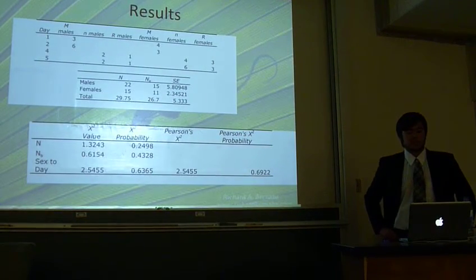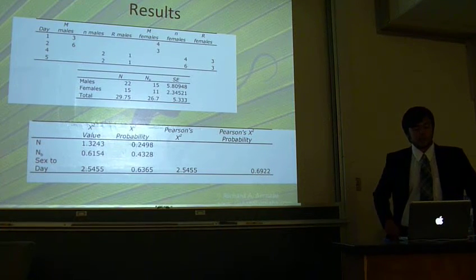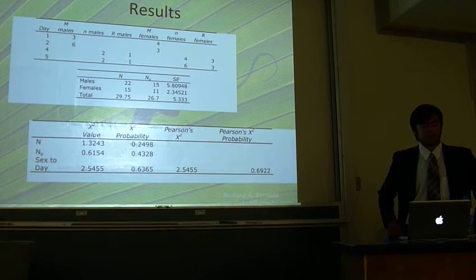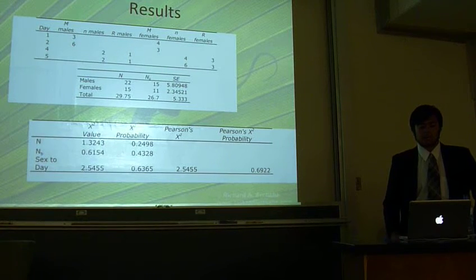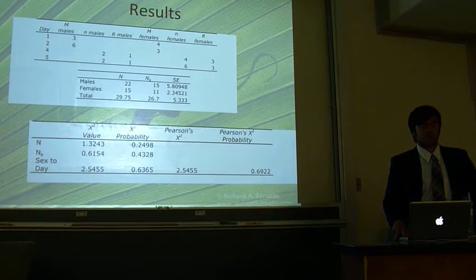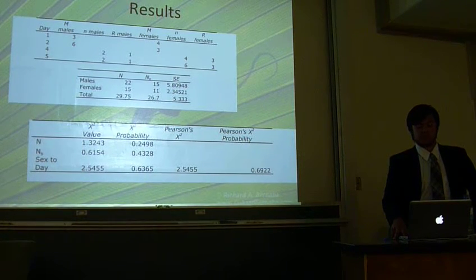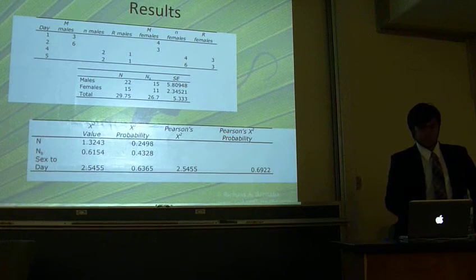Here we can see our calculated values of N appear to be higher than our calculated N sub V. Therefore, it may be that N sub V is a more accurate estimate of the population. In addition, all calculated chi-square values show that there are no significant differences in our data — specifically, no differences in numbers of males and females, and those collected on different days.